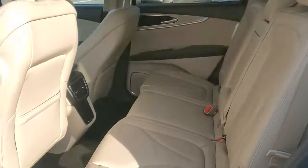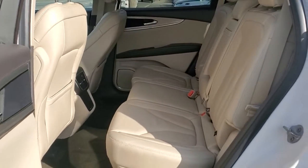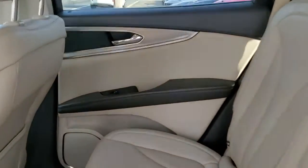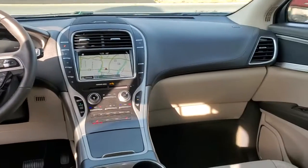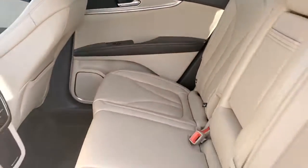All-wheel drive, keyless entry, navigation system, power liftgate, lane-keeping assist, remote engine start, power passenger seat, woodgrain interior trim, keyless start, active suspension.